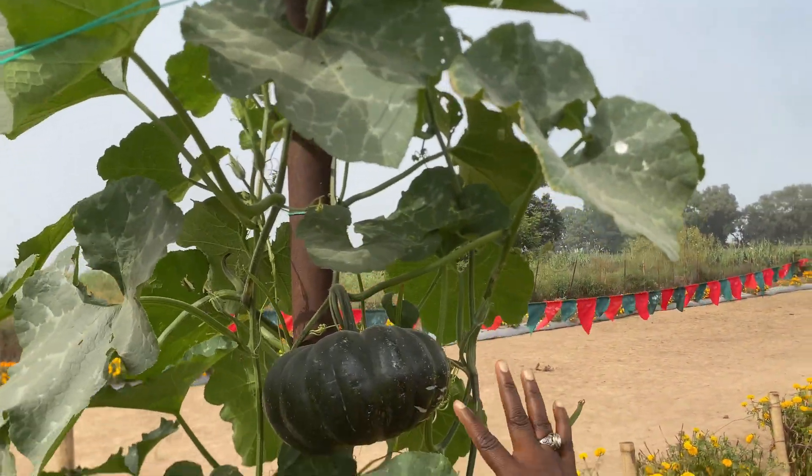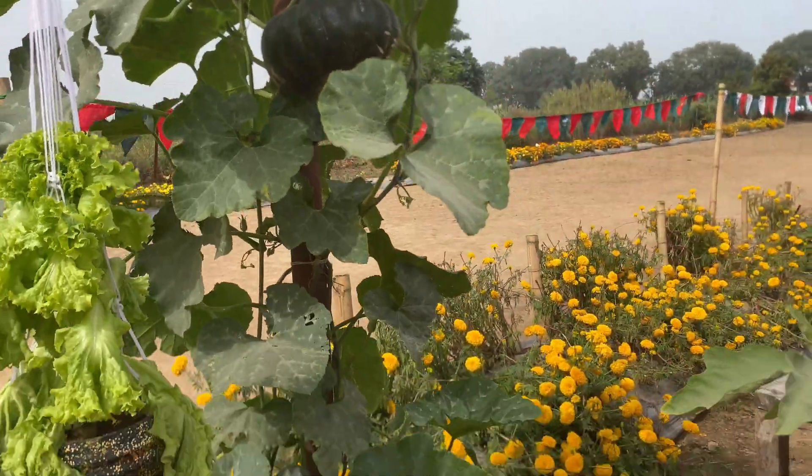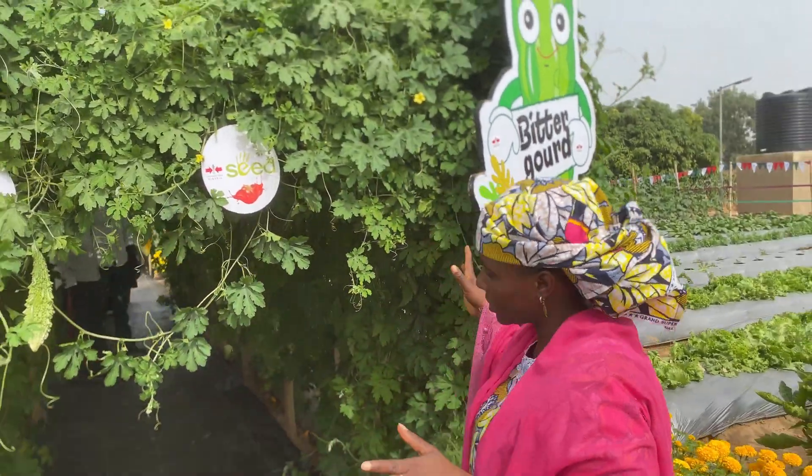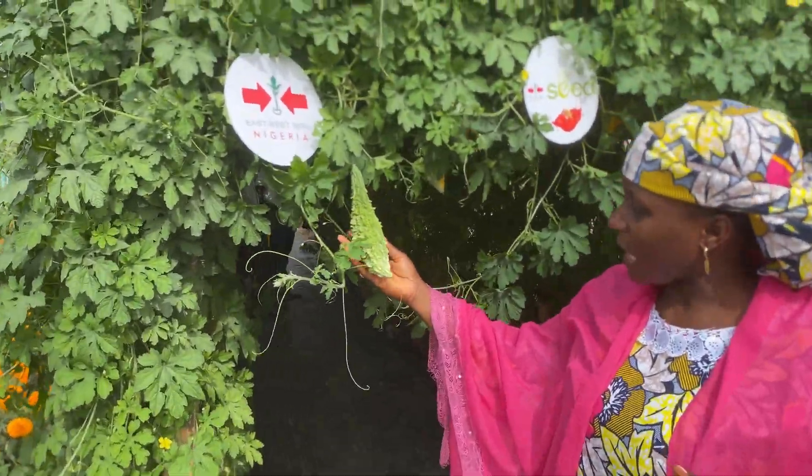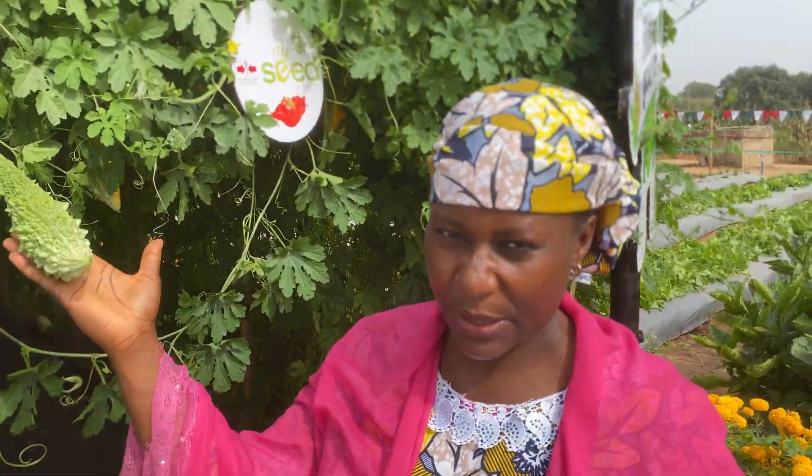This is a pumpkin. This is Eingbo pumpkin. The shape you are seeing is like a heart — it's called Butterguard in English. But in Hausa it's called Garahuni. My Hausa people, you know Garahuni.